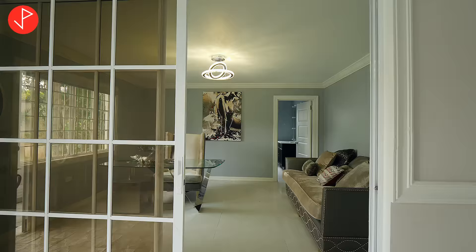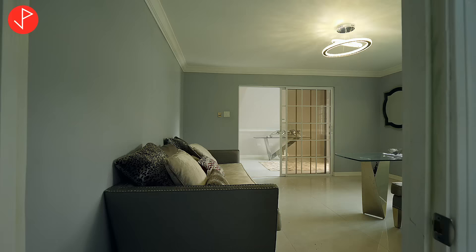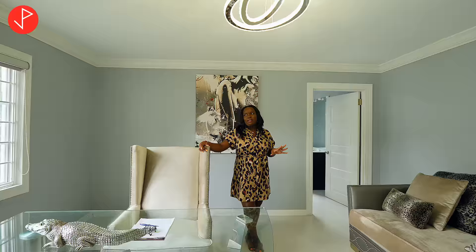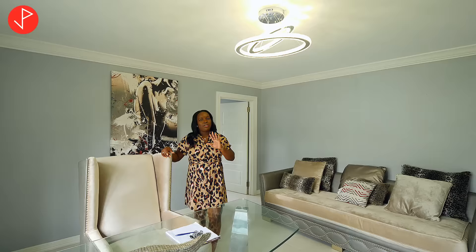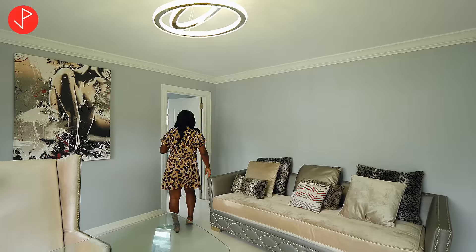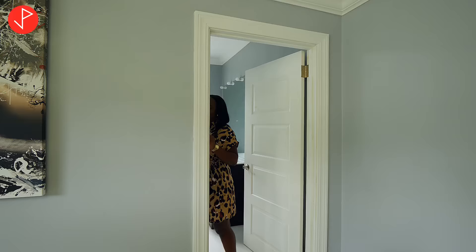Upon entering we have this beautiful chandelier in the entryway, an entrance table, and right to our left we have a space that can be used as an office, a den, a man cave, or another sitting area. The property has so many mature trees that the place is so cool — it's up in the hills, so it's really cool and nice here. Your own little oasis right here on Benson Avenue in Norbrook.